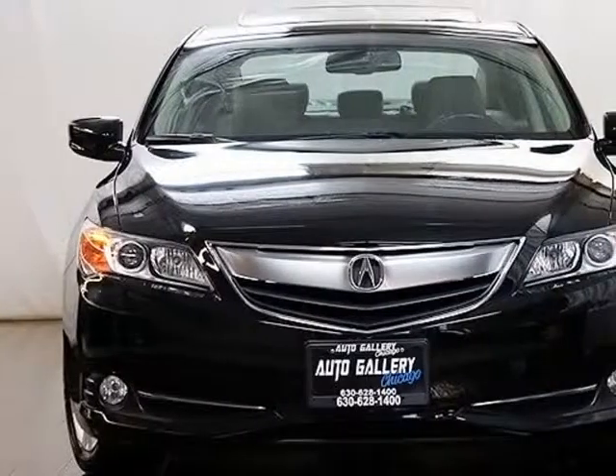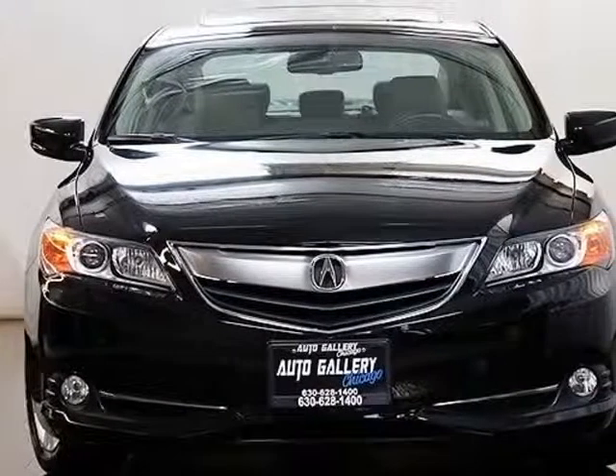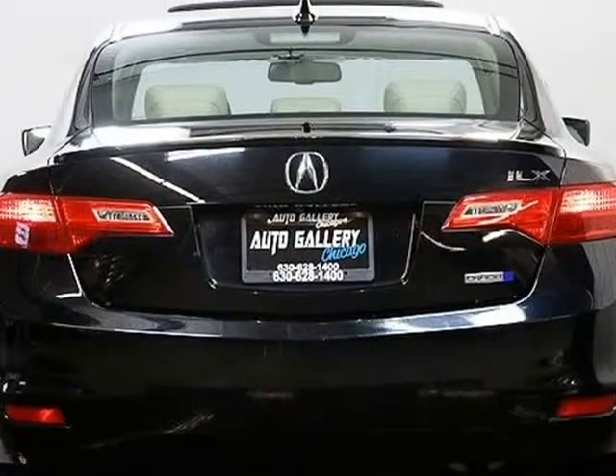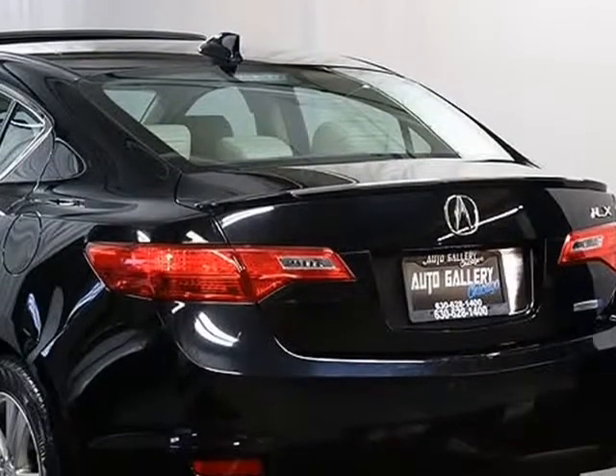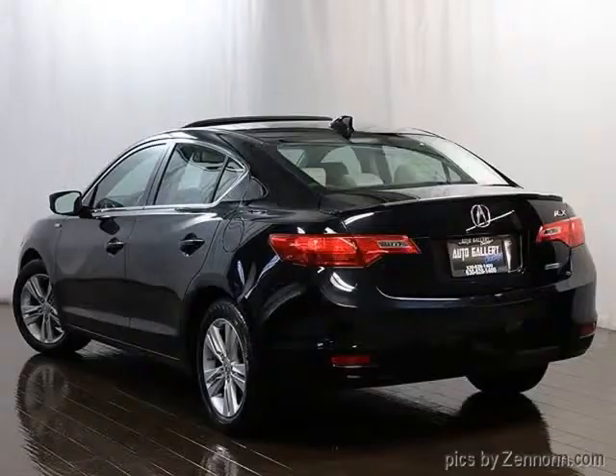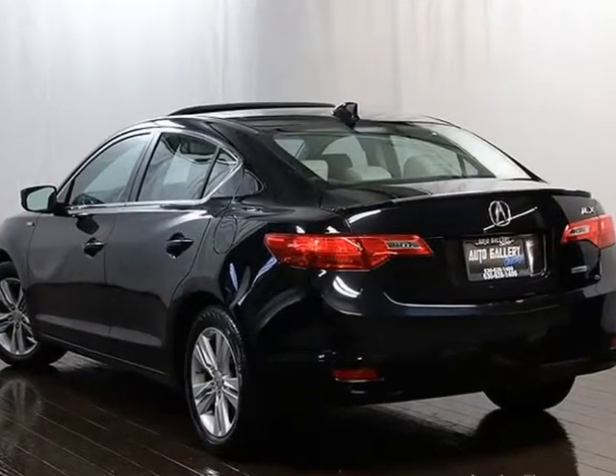Features include a Navigation System, Rear View Camera, Heated Front Seats, Heated Exterior Mirrors, Leather-Wrapped Steering Wheel, Automatic Xenon Headlights, Rear Spoiler, Steering Wheel Controls, Adjustable Steering Column, Bluetooth Phone, and Bluetooth Media.